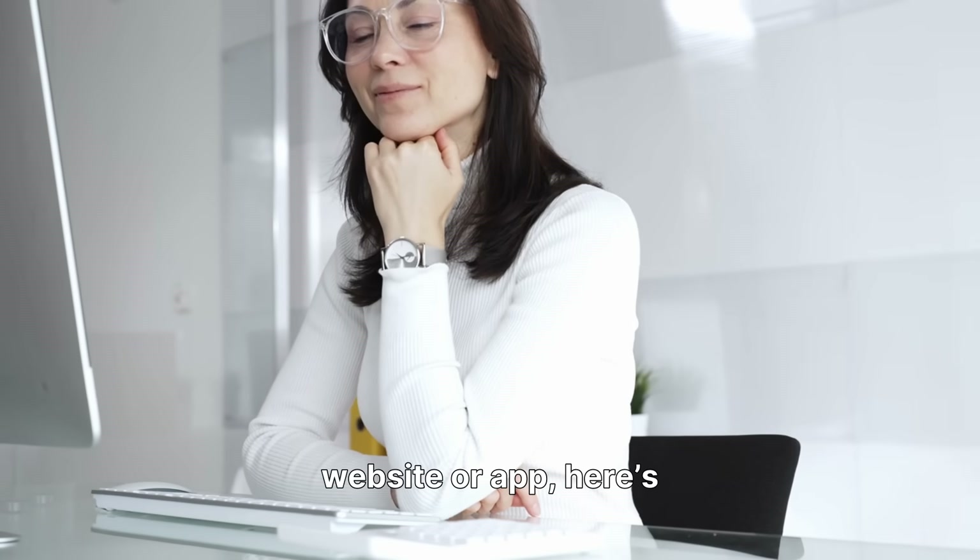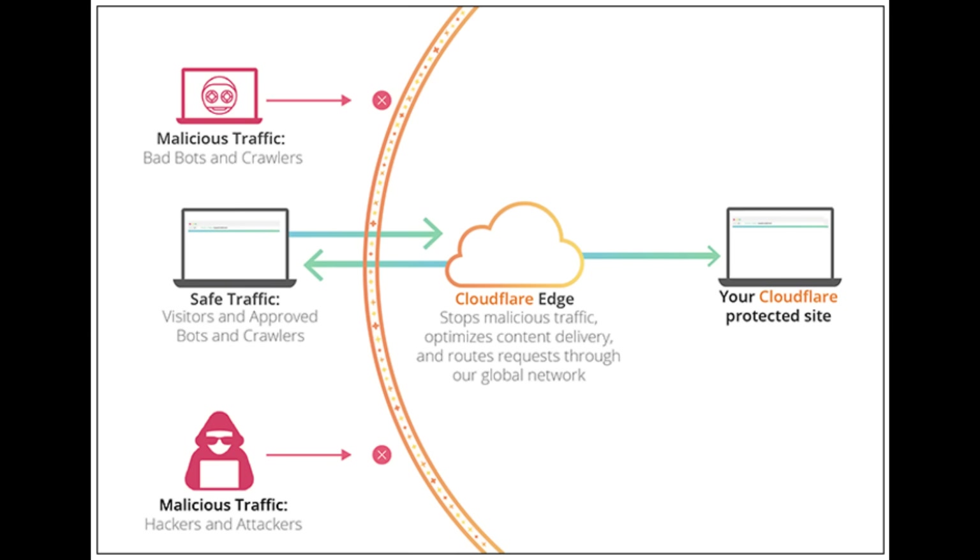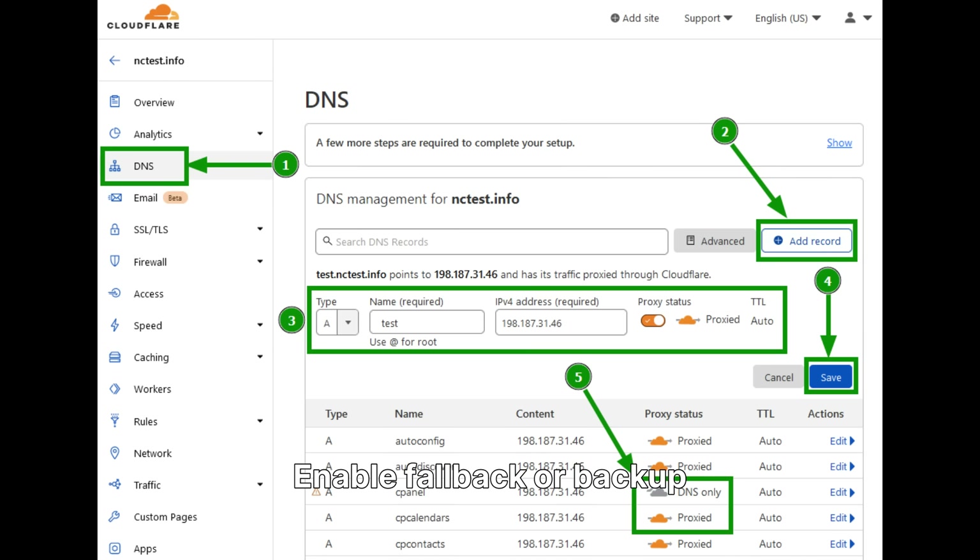If you run a website or app, here's what you should do right now. One, check status.cloudflare.com for live updates. Two, review any Cloudflare rules or DNS routes you modified recently. Three, enable fallback or backup DNS if you have one. Four, notify your customers to prevent panic. Five, log the exact downtime window for your incident report.